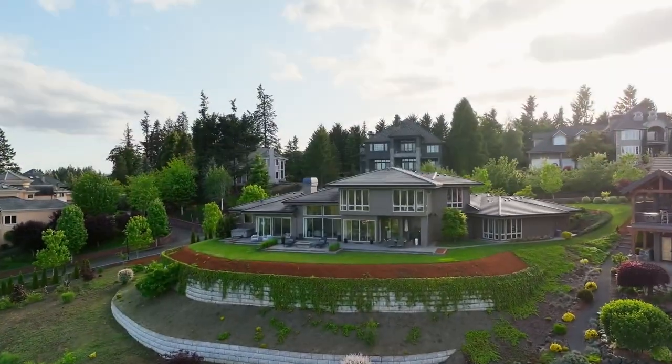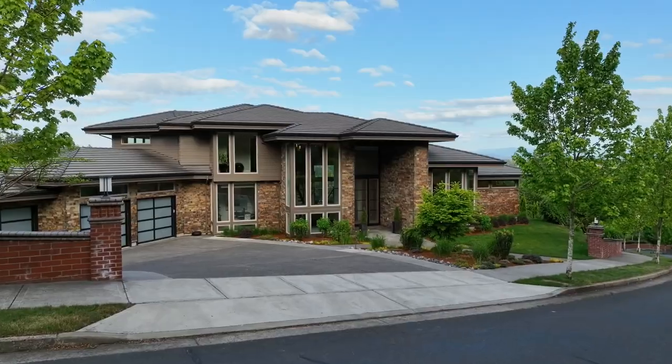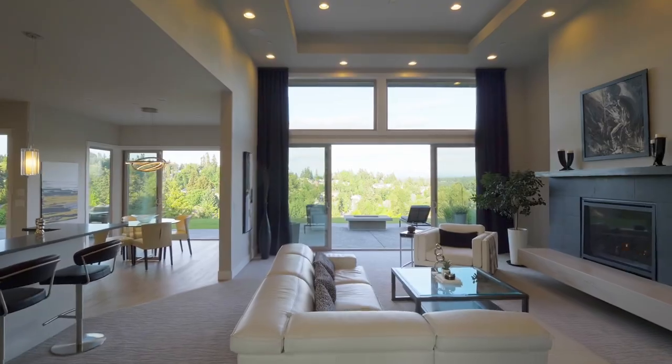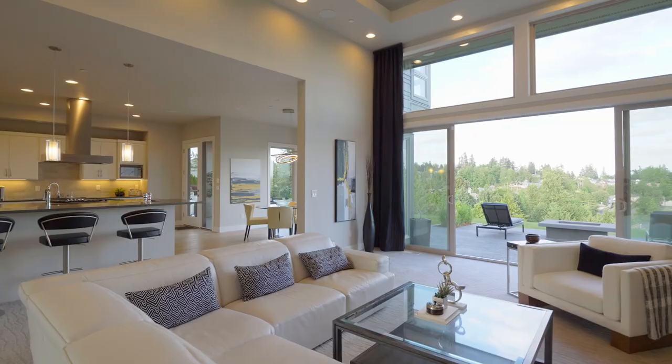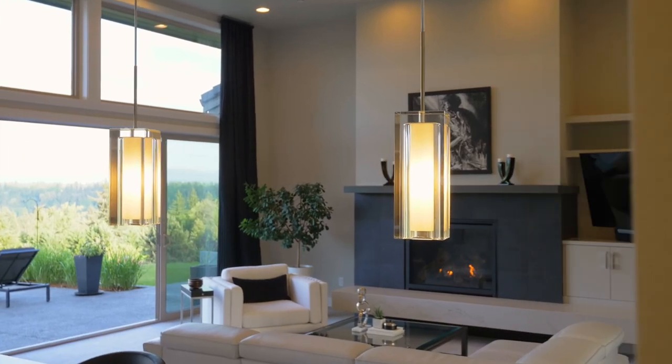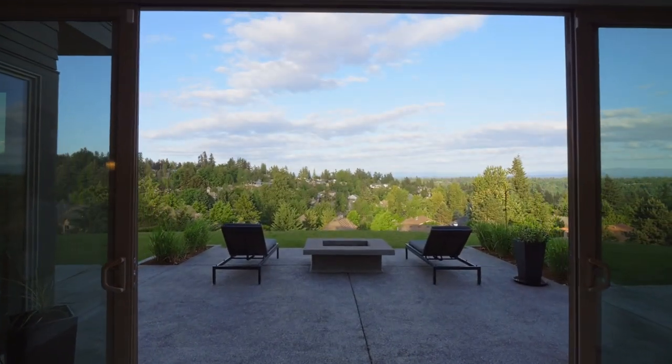Custom-built in 2018 and designed by award-winning home designer Michael Barclay, it offers the ideal blend of aesthetics, comfort, and modern amenities. Walls of windows and sliding doors create a seamless integration between interior and exterior spaces.